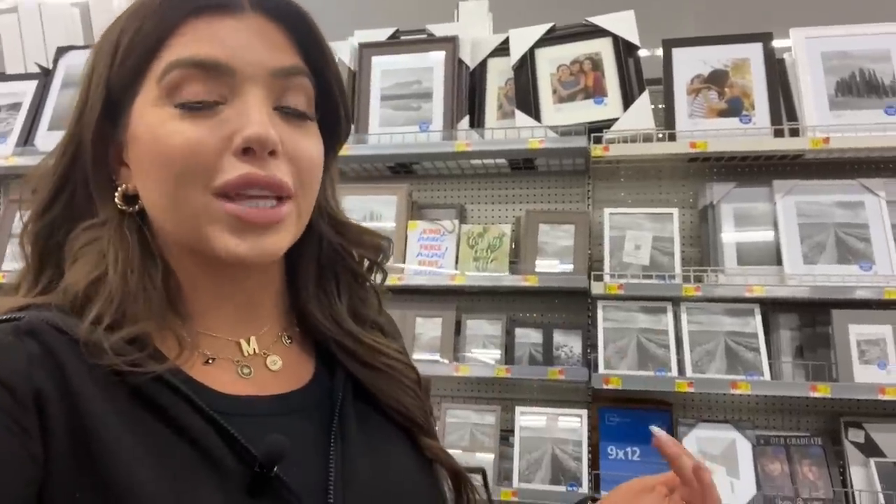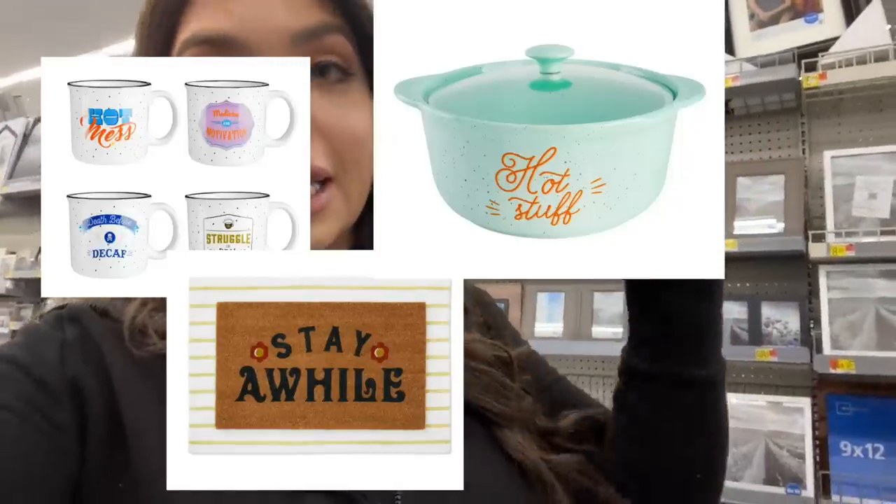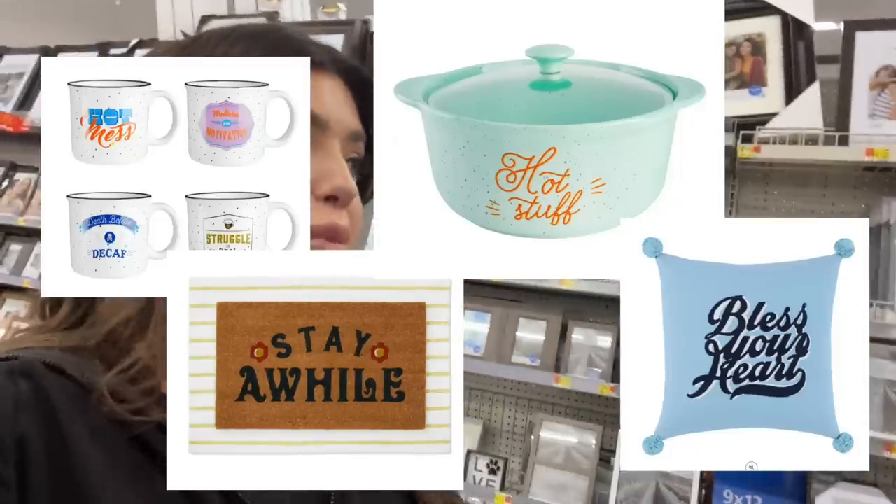I was really hoping to see Miranda Lambert's new line at Walmart — it's called Wandajune. I think it's just kitchen accessories, mugs, plates, and all that. We're not having luck finding it in store, but it looks really cute so I'll link some of it below and pop it up on the screen.